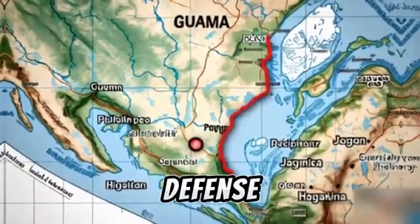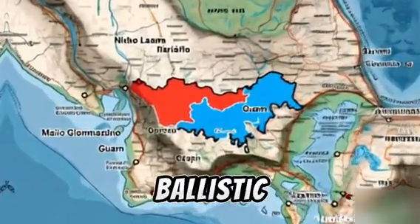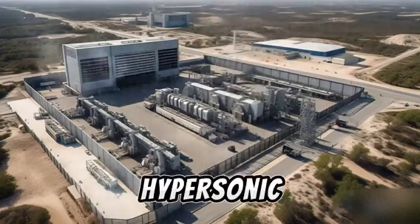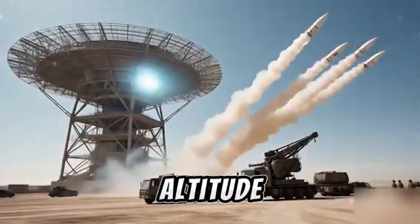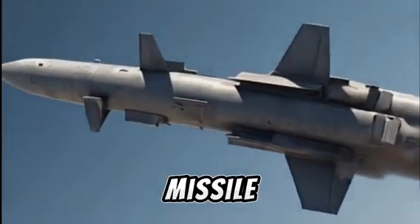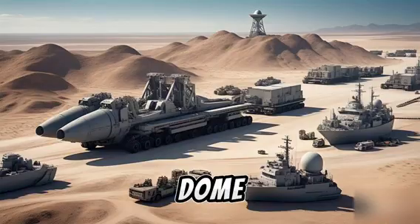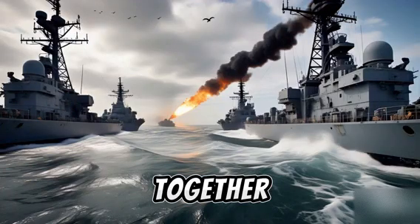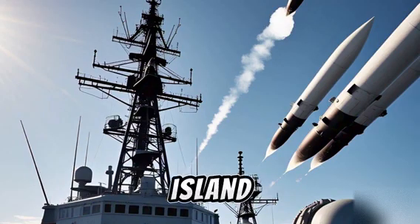The Guam Defense Shield is a layered, integrated missile defense system built to defend against ballistic missiles, cruise missiles, drones, and hypersonic threats. Components include the Terminal High Altitude Area Defense (THAAD), Aegis Ashore, Patriot Missile Systems, SPY-6 radars, and Iron Dome-like systems for drone and short-range threats. Together, these form a dome of protection — a shield surrounding the island.